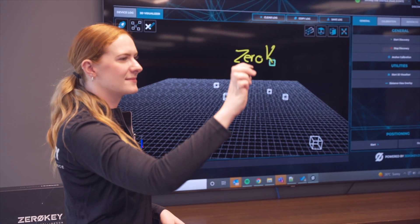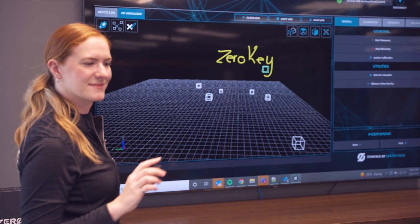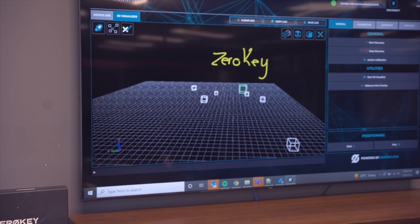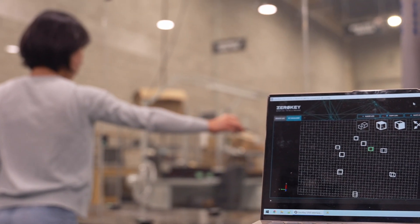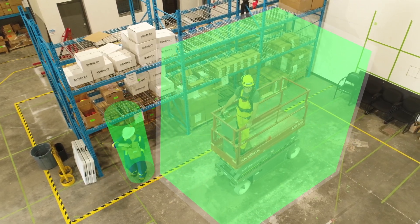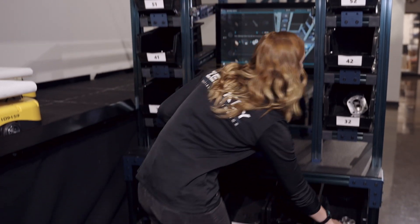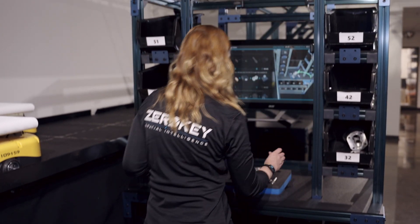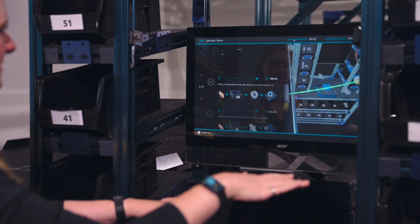ZeroKey's patented Quantum RTLS technology is the world's most accurate, large-scale 3D real-time location system. It's the only indoor positioning solution that enables millimeter-accurate 3D localization of any asset to power real-time quality control of physical processes, task monitoring for just-in-time process control, and ultra-high fidelity digital twinning.